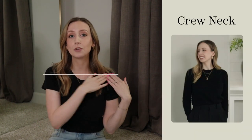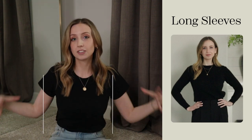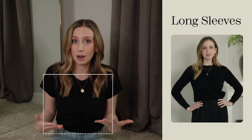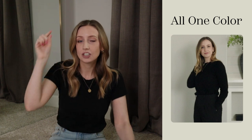First is the crew neck. Anything that's a crew neck gives you a straight line from your shoulders across your neck — that's one part of a box. The second is long sleeves, which make up the other sides of that box: two sides on either arm and one at the top. You're really just waiting for an end to the box at the bottom. The third element: it's all one color. If you don't have a defined waist-to-shoulder-hip ratio in this outfit, you're going to feel like a box.